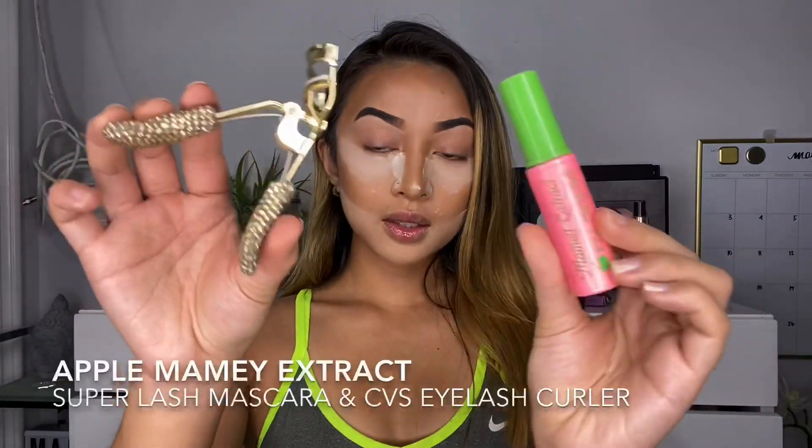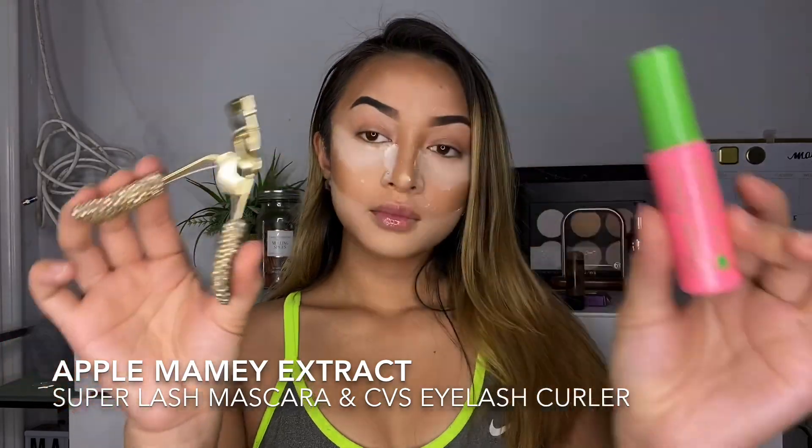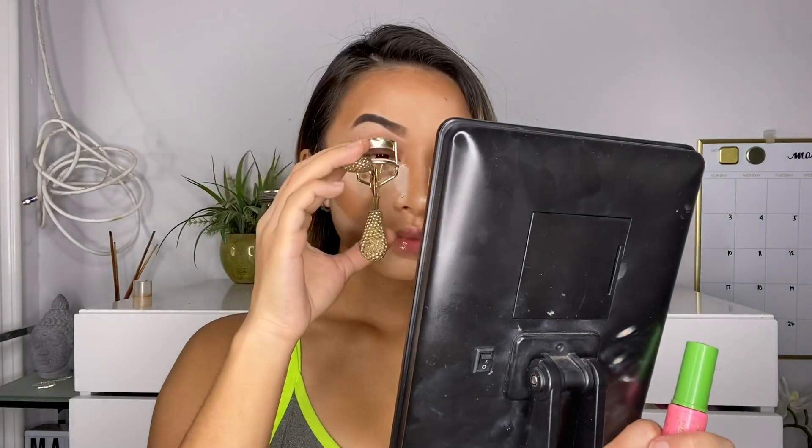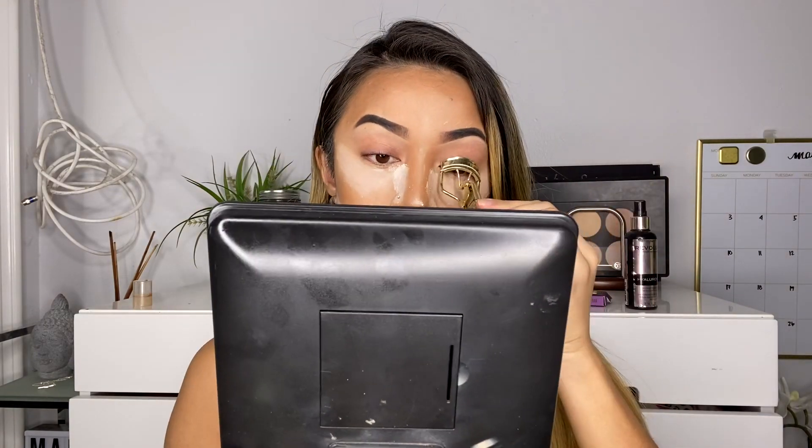Now we are going to be curling our lashes. This lash curler is from CVS — it's so cute, it's all bejeweled. And this mascara is literally from the Dollar Tree, not gonna lie, but it's pretty good. I have straight lashes and they can never stay curled, so I honestly just use whatever mascara.